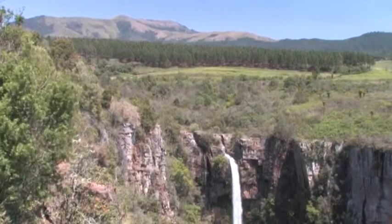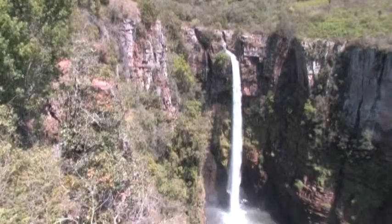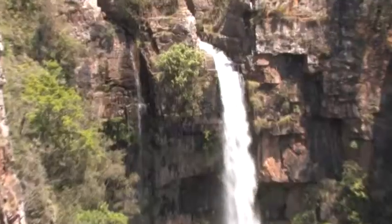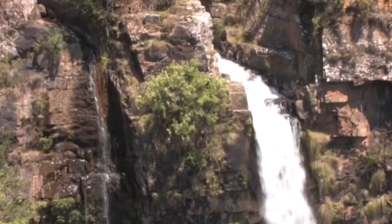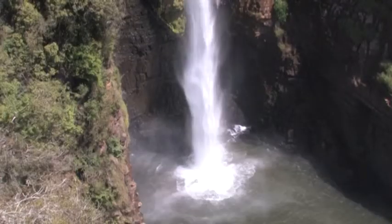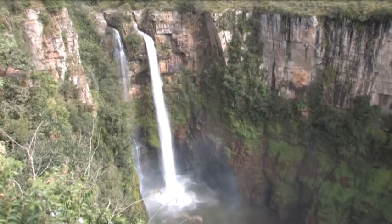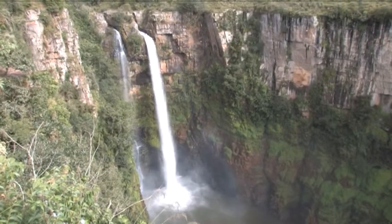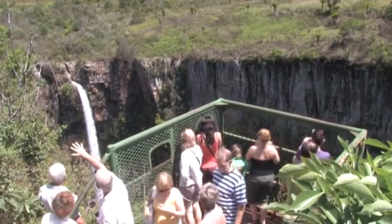Of special interest are the 56 metre twin Mac Mac Falls. When gold was discovered in the stream above the falls, about a thousand diggers staked their claims within a few months. Eventually they dynamited the river at the falls to create a twin waterfall. A surfaced pathway takes visitors to a viewing platform above the falls.